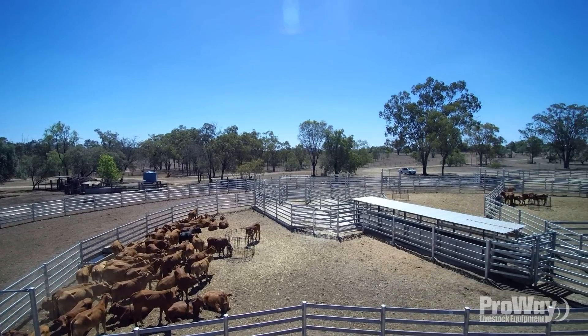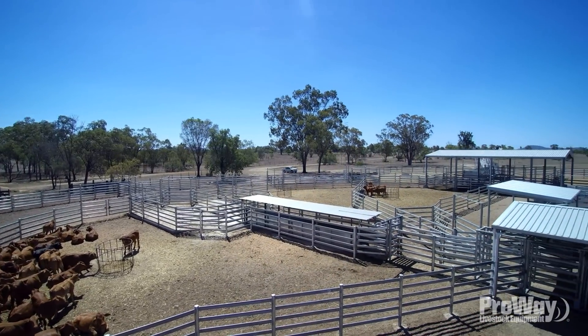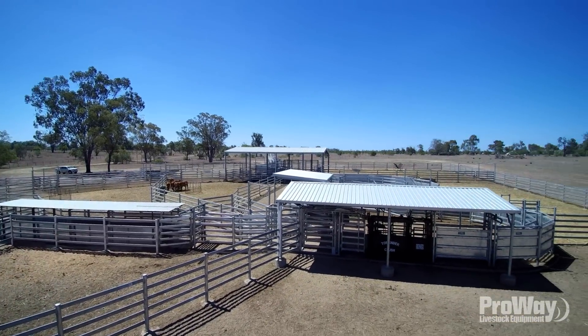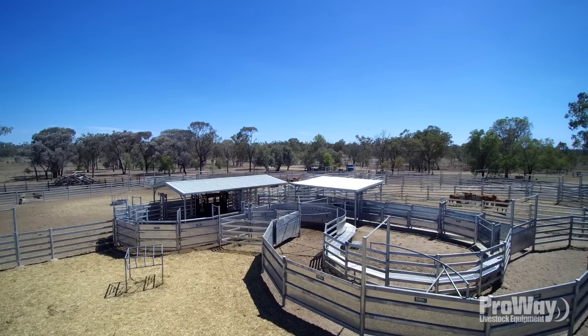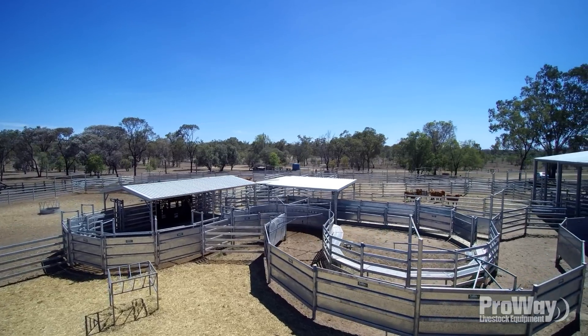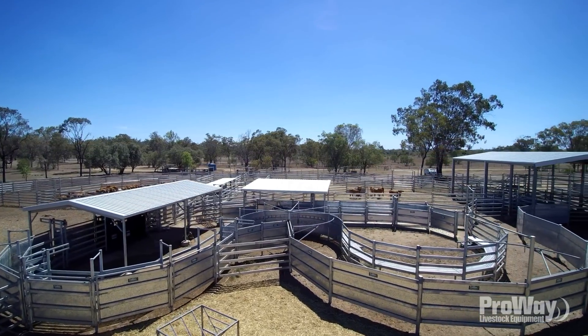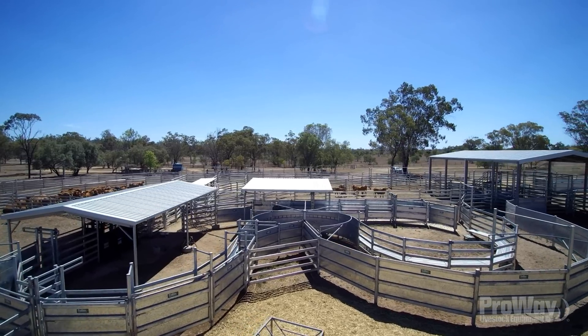If you look at the overall expense, they are an asset that's going to last you 40 or 50 years. They'll see me out and will more than likely see my son out as well. They're pretty much a once-in-a-lifetime investment, and over that period of time they're a very cost-effective investment.